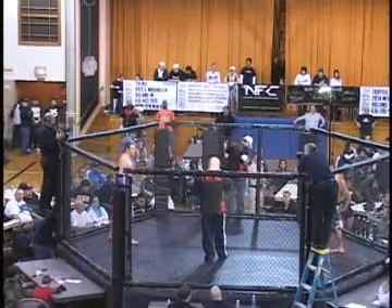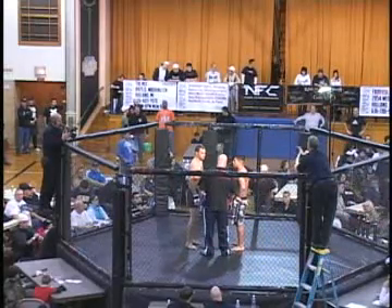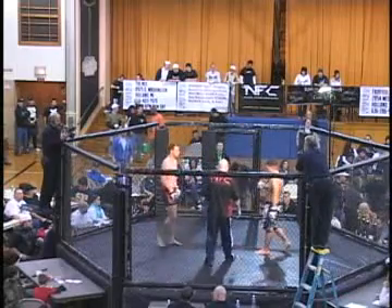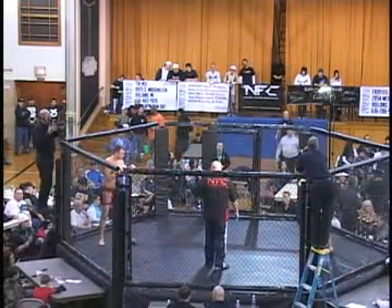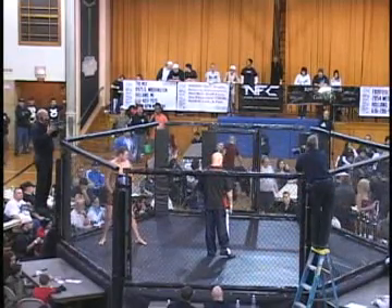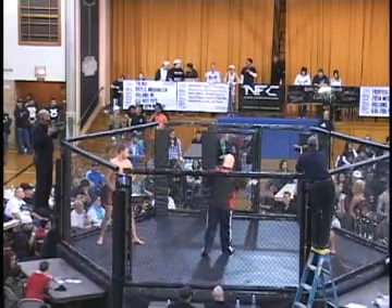First thing you notice when they walk in the cage — the height difference. Looks like Terry's got him by at least four or five inches. Joe's a short 205-er, but what he makes up for in height he's pretty strong, so Terry's got to keep that range, stay on the outside. That's a good lower base — real strong hips, get underneath the guy. Both of them look ready to go. It's gonna be a good fight.